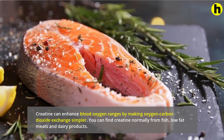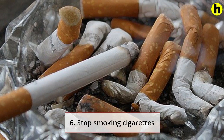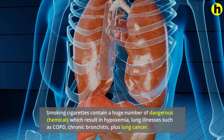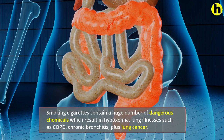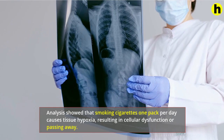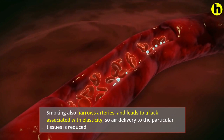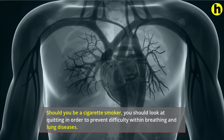6. Stop smoking cigarettes. Worldwide statistics show that smoking is the number one cause of preventable illnesses and death. Smoking cigarettes contain a huge number of dangerous chemicals which result in hypoxemia, lung illnesses such as COPD, chronic bronchitis, and lung cancer. Research showed that smoking one pack per day causes tissue hypoxia, resulting in cellular dysfunction or death. Smoking also narrows arteries and leads to a lack of elasticity, so oxygen delivery to the tissues is reduced. If you're a cigarette smoker, you should consider quitting in order to prevent difficulty in breathing and lung diseases.